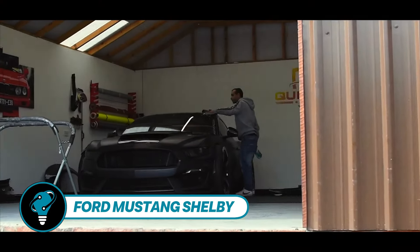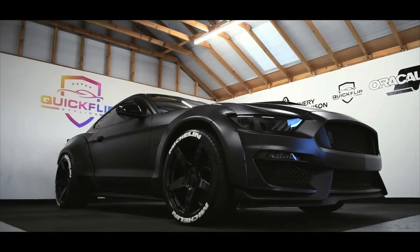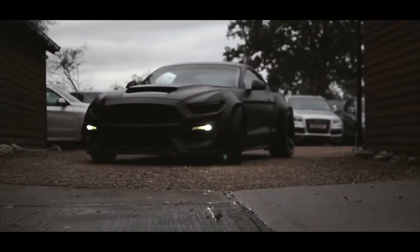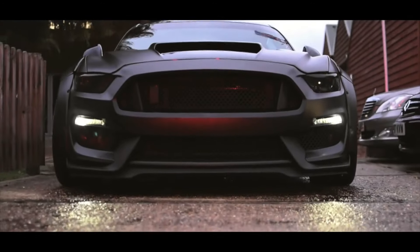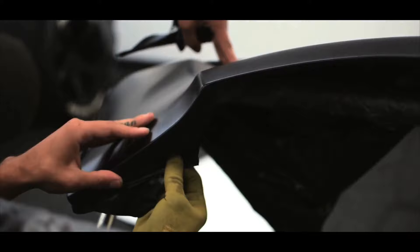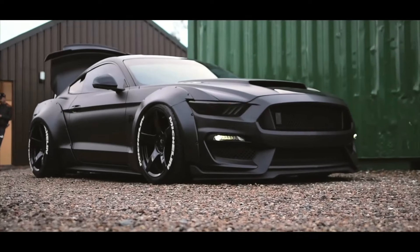The Ford Mustang Shelby recently underwent a striking transformation by the British Quick Flip styling team, who gave it a new wrap. Under the hood, a VMP Gen 3R supercharger and additional mods push the engine to an impressive 1,000 horsepower. The upgrades also include Steeda suspension, a custom carbon fiber dashboard, a sleek custom hood, and a personalized steering wheel. Rolling on 20-inch wheels, the all-black theme adds a touch of mystery — could the owner possibly be Bruce Wayne?